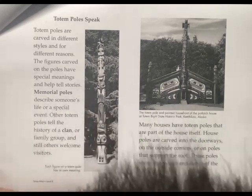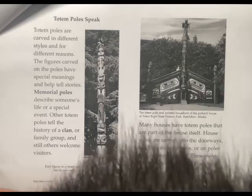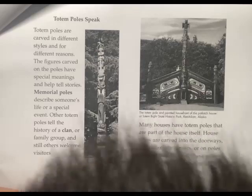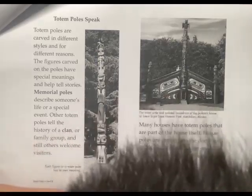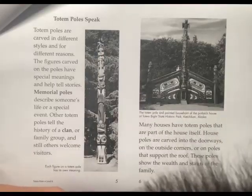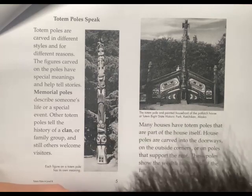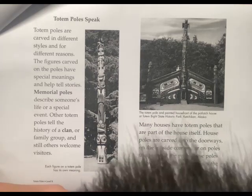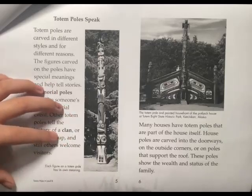Many houses have Totem Poles that are part of the house itself. House Poles are carved into the doorways, on the outside corners, or as poles that support the roof. These poles show the wealth and status of the family.